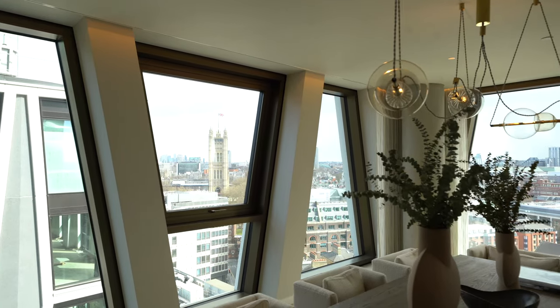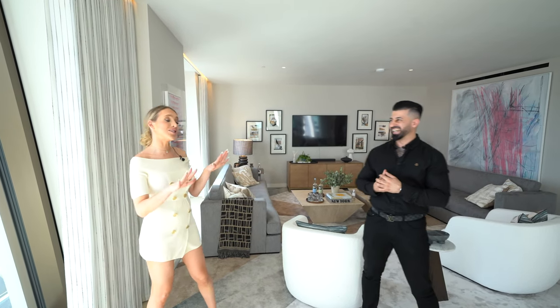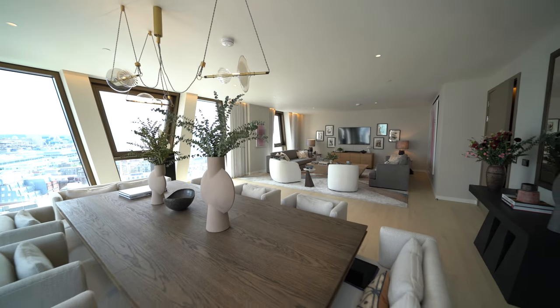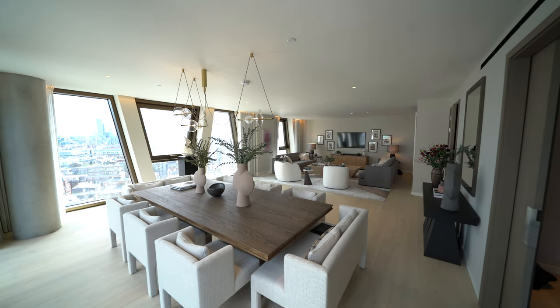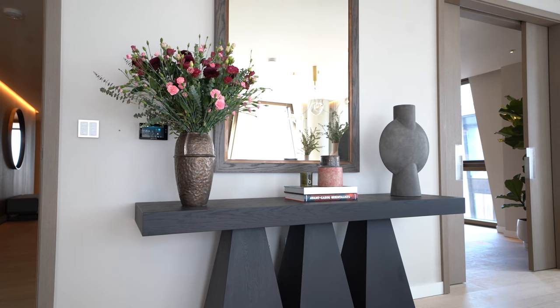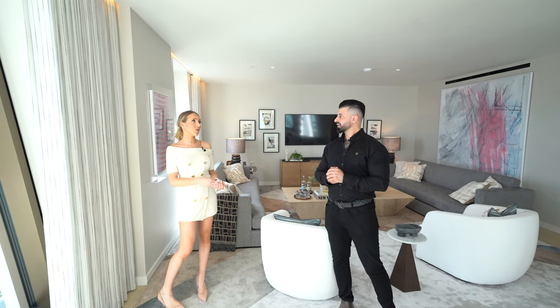You can imagine entertaining guests or having a little party in here — that's what I'd be doing. This is an entertaining dream, there is no doubt about it. This will appeal to that young crowd, to students, young families. They want the postcode, they want the location, but they're not going to sacrifice on the quality of finish, because this is arguably one of the best developments I've stepped foot in. This is the most prestigious development I've ever seen, especially in the middle of Westminster.